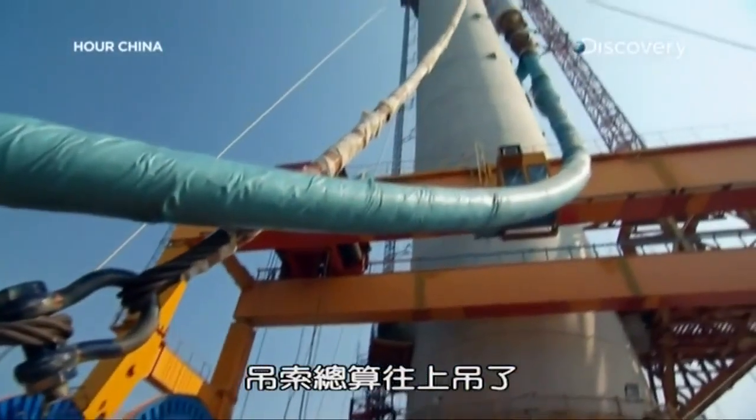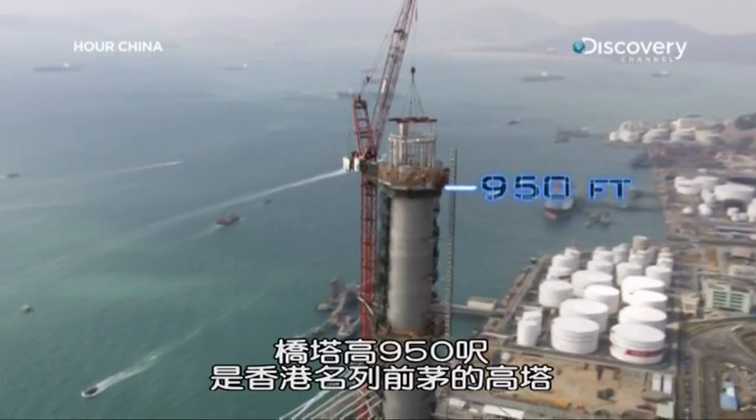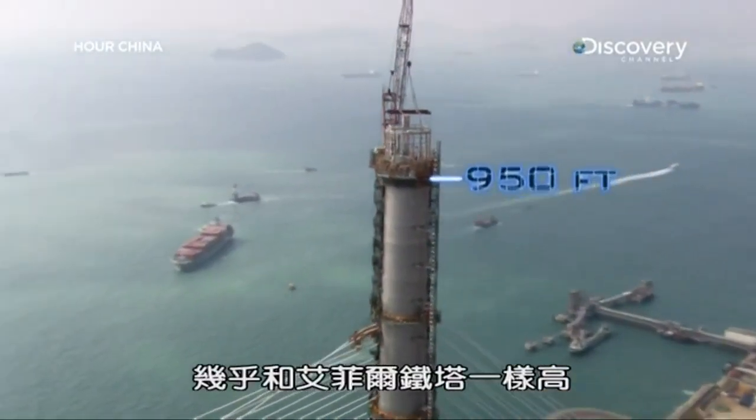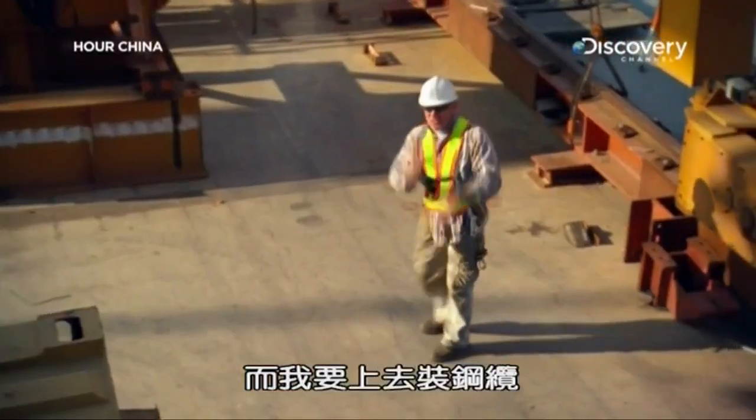The cable is heading up — 950 feet on one of the tallest towers in Hong Kong, nearly the height of the Eiffel Tower, and I am going to join it.